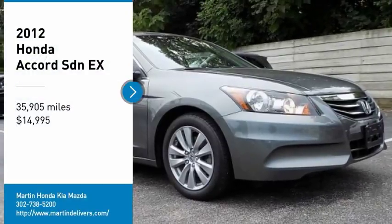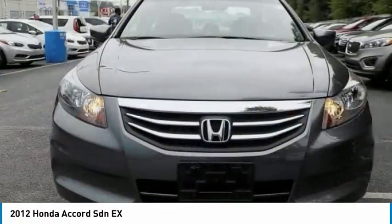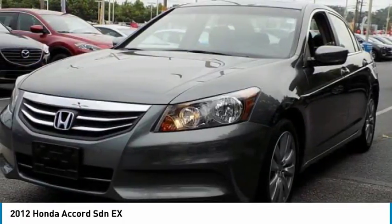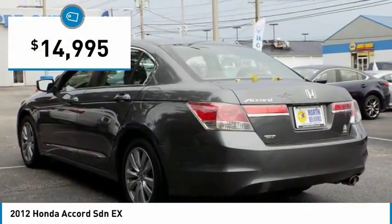Make a great choice today with a 2012 Accord. Ingeniously simple, yet overflowing with luxury and technological creativity. All that and more in the Accord, and it is priced below $15,000.